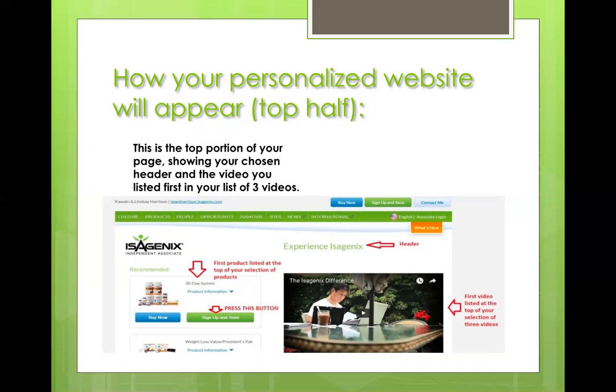There's your header, "Experience Isagenix" — choose whatever you want from the selections they provide. Out of our three featured products, the 30-day system is on top, but whatever you tend to market to is totally up to you. This is the video I was telling you about — Isagenix Difference was our number one video, and it appears in video format on the page.